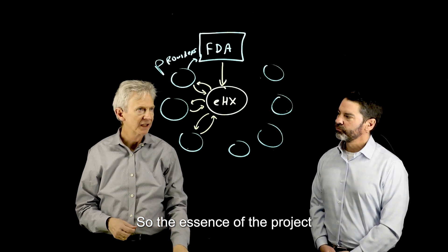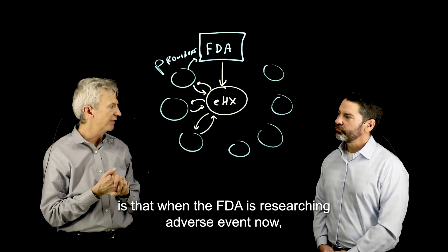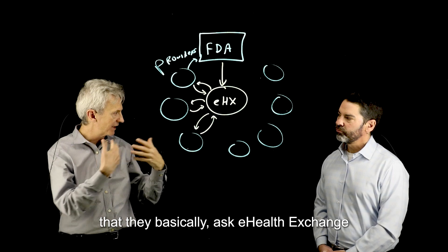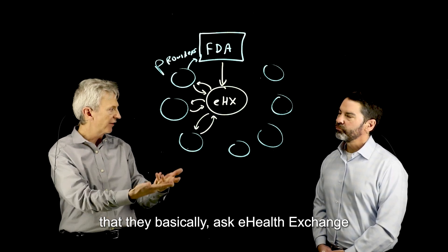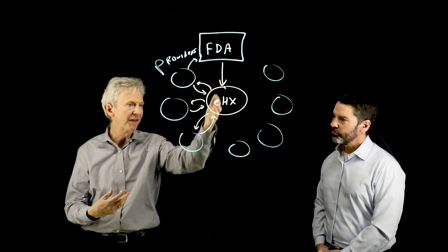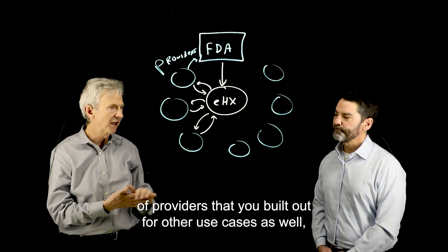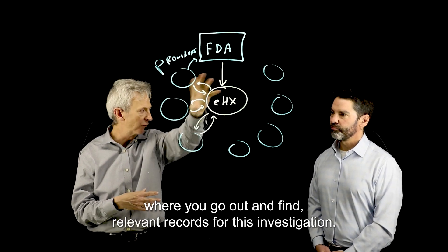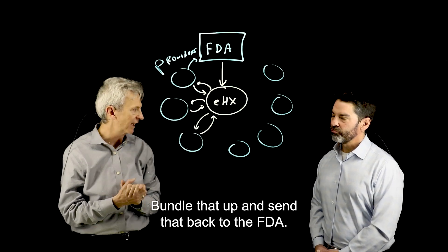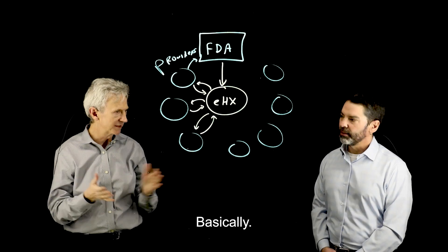The essence of the project is that when the FDA is researching the adverse event, they pull from eHealth Exchange — they basically ask, what do you know about this patient, what records can you find? Then you have this network of providers that you built up for other use cases, where you go out and find the relevant records for the investigation, bundle that up, and send it back to the FDA. And this is all based on FHIR.